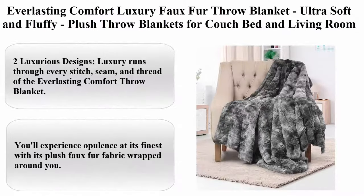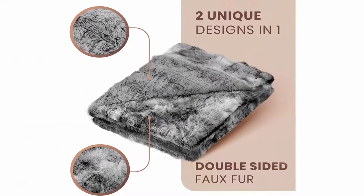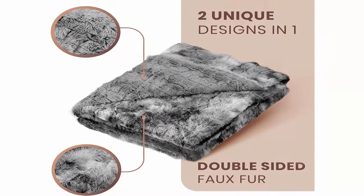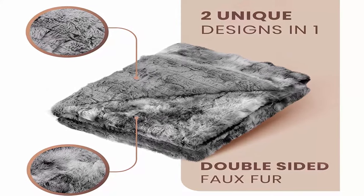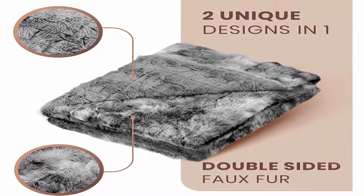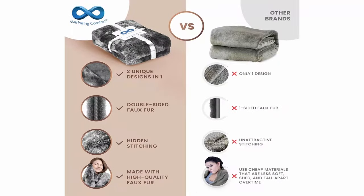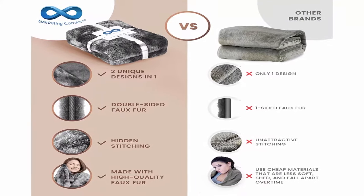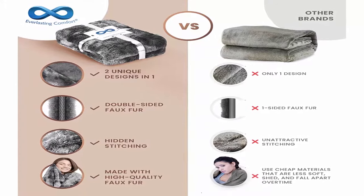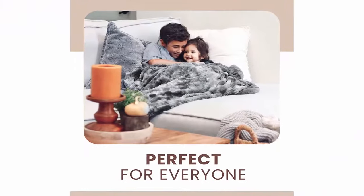Top 7: Everlasting Comfort Luxury Faux Fur Throw Blanket, ultra soft and fluffy, plush throw blankets for couch, bed, and living room, fall, winter, and spring, 50x65, Full Size, Grey. 2 luxurious designs: luxury runs through every stitch, seam, and thread of the Everlasting Comfort Throw Blanket. You'll experience opulence at its finest with its plush faux fur fabric wrapped around you. Our throw blanket features a faux animal print on one side and a classic solid design on the other.